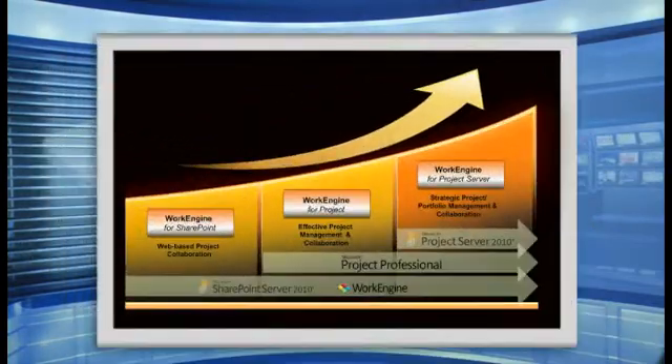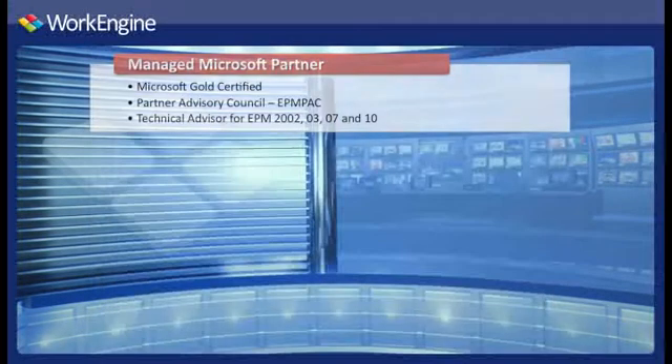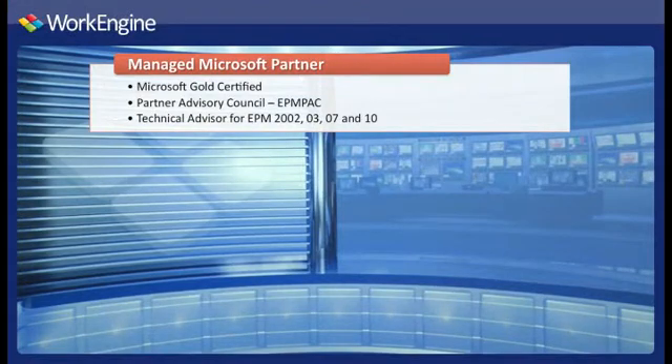Eliminate costs and lengthy deployment cycles by starting online today and bring your solution in-house at any time. Because WorkEngine uses familiar and easy-to-use Microsoft applications like SharePoint, you can leverage WorkEngine with any current SharePoint deployment to extend a collaborative platform for your enterprise project and work management needs. As a trusted Microsoft Gold Partner, EPM Live represents the highest level of competence and expertise with Microsoft technologies.